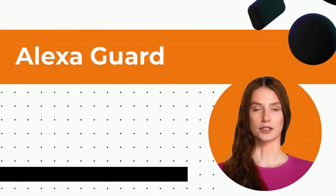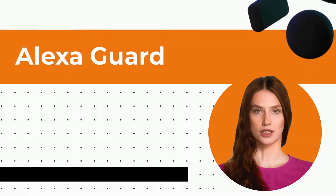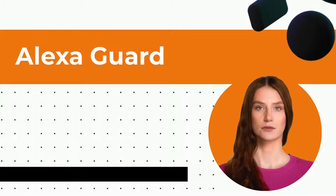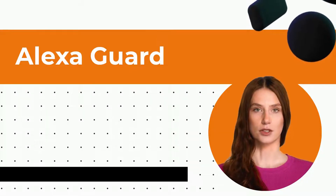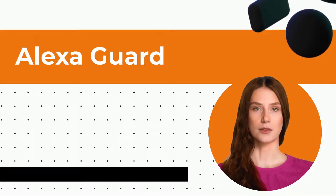Also, there is a feature called Alexa Guard that enables Echo speakers to hear the sounds of breaking glass or alarms when you are away from home. You can give the command 'Alexa, I am leaving' and the guard turns to away mode. Alexa will then be able to listen to the surrounding sounds even when it is doing other tasks.